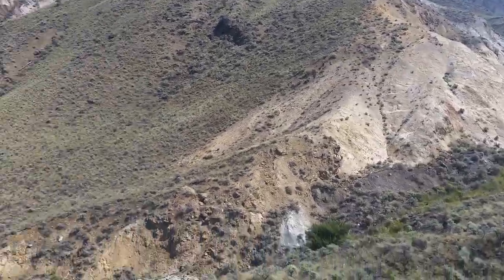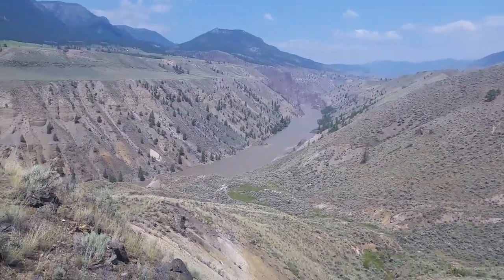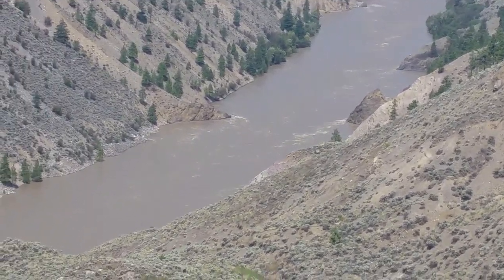A bit windy, but you can get a sense of just how large these drops are and how rugged this terrain is. If you look closely you can see that the Fraser is at max capacity. It rained a lot in the past few days so this is probably as high as you will ever see it.